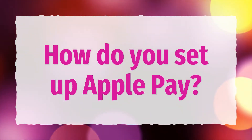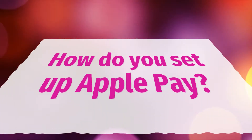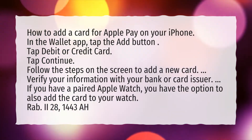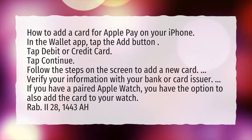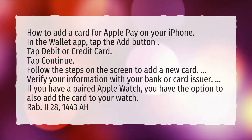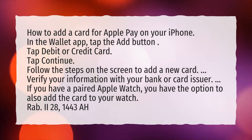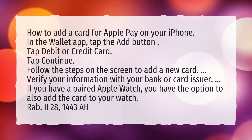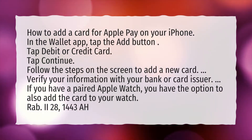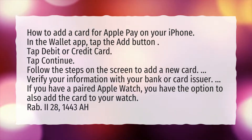How do you set up Apple Pay? How to add a card for Apple Pay on your iPhone: In the Wallet app, tap the Add button. Tap Debit or Credit Card. Tap Continue. Follow the steps on the screen to add a new card. Verify your information with your bank or card issuer. If you have a paired Apple Watch, you have the option to also add the card to your watch.